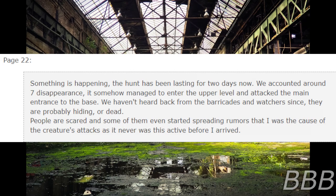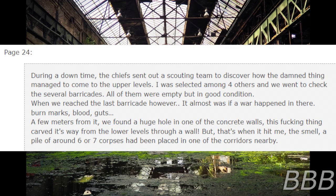Page 22. Something is happening. The hunt has been lasting for two days now. We accounted for around seven disappearances. Someone managed to enter the upper level and attack the main entrance to the base. We haven't heard back from the barricade and watchers since. They are probably hiding, or dead. People were scared, and some of them even started spreading rumors that I was the cause of the creature's attacks, as it had never been this active before I arrived.